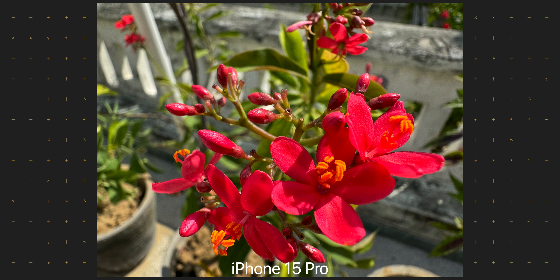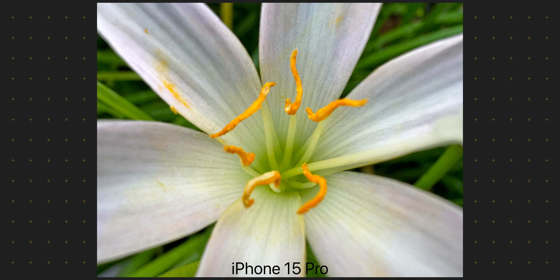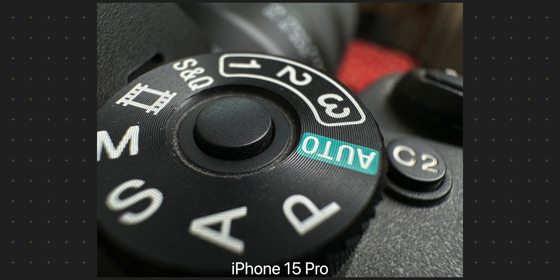The iPhone 15 Pro makes up for this by letting you get extremely close to your subject using macro shots with the ultra-wide angle lens. These macro shots look incredibly detailed, but since the ultra-wide camera doesn't have OIS you will have to be very steady to capture them nicely. The iPhone 13 just cannot take these kinds of images, so if you are into macro photography you will really love the iPhone 15 Pro.